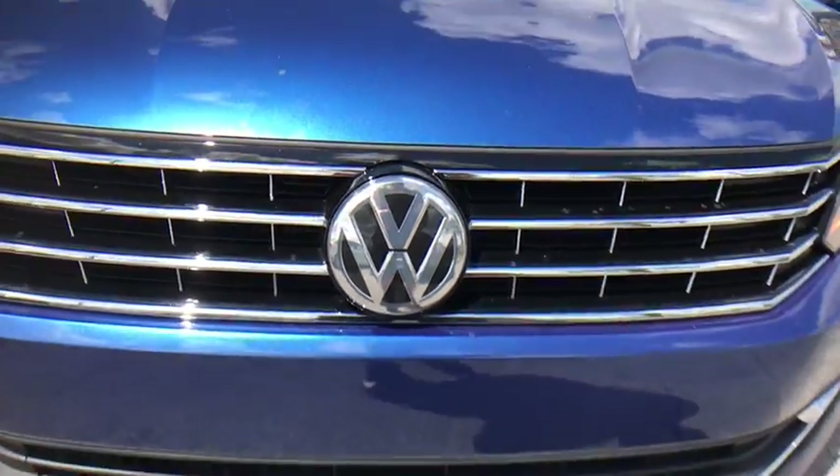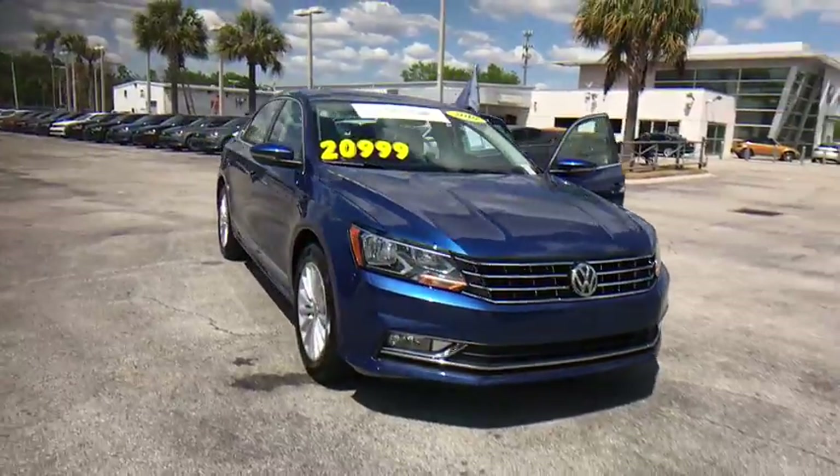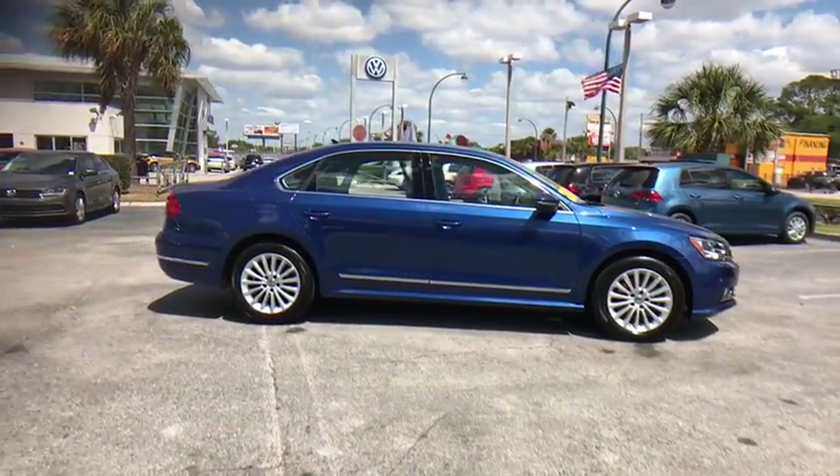The 2016 Volkswagen Passat. The Volkswagen Passat is roomy and powerful. It is a supple and controlled ride with a quiet and comfortable interior. Volkswagen brings it all together.